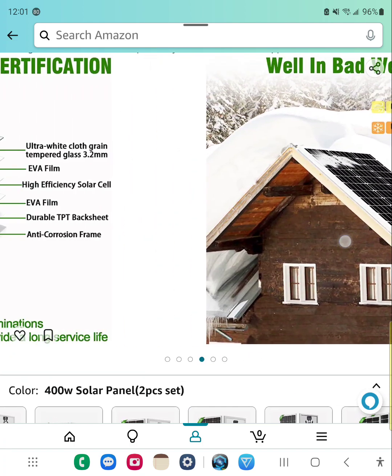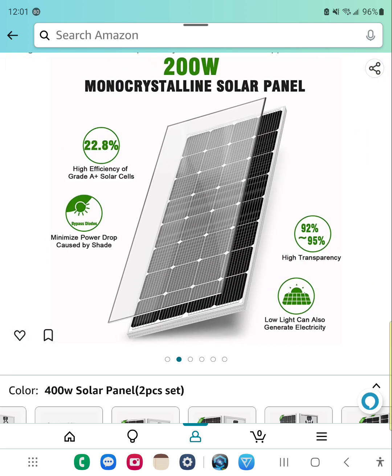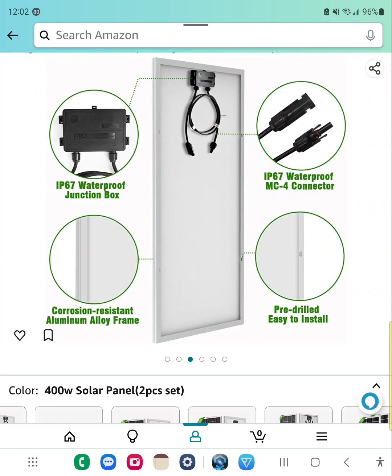One more thing before I go: if you look at these four circles, the circle to the right at the bottom says pre-drilled easy install. It's only drilled to the inside of the frame — I wish they had gone straight through the frame, I would have liked that better. But they didn't, so you just have to live with it.